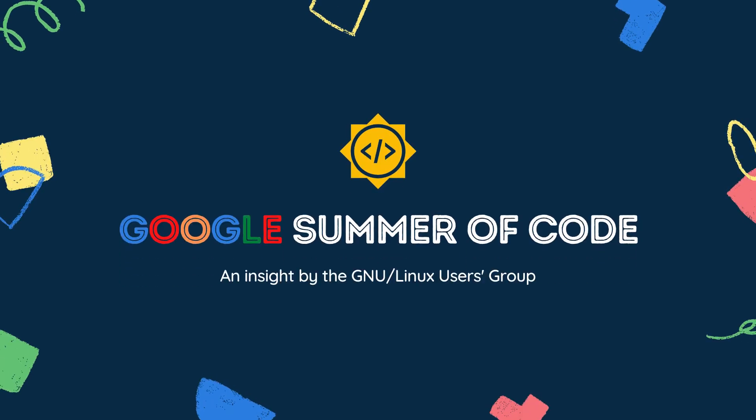Hello everyone, today we'll be talking about Google Summer of Code, primarily the changes that have been made from last year to the program and what they mean for you as an aspiring GSoCer. So without further delay, let's dive right in.